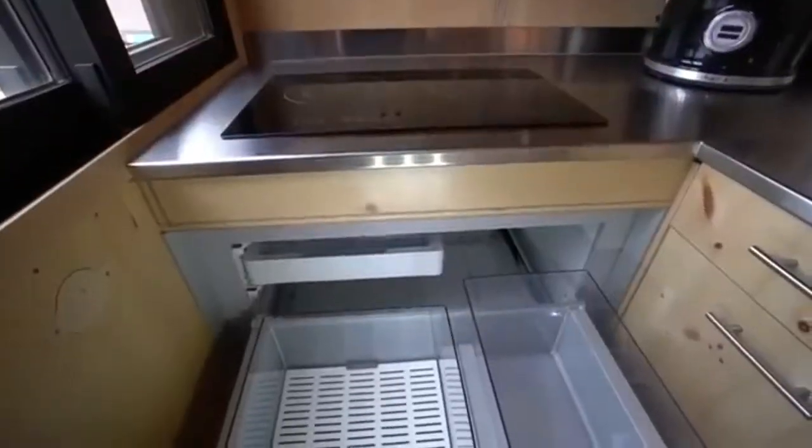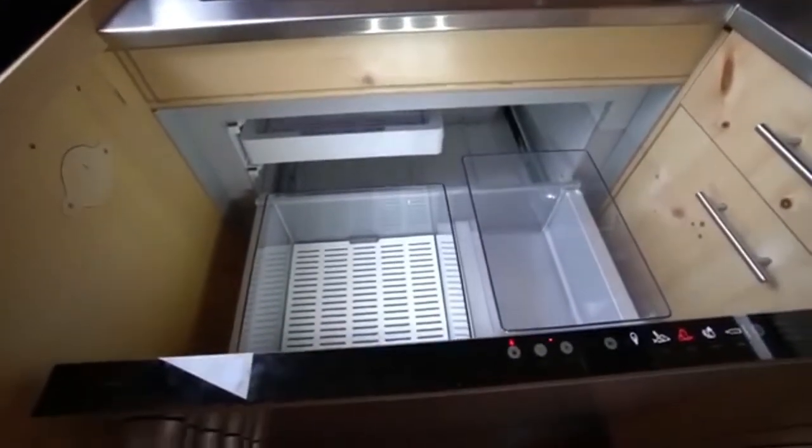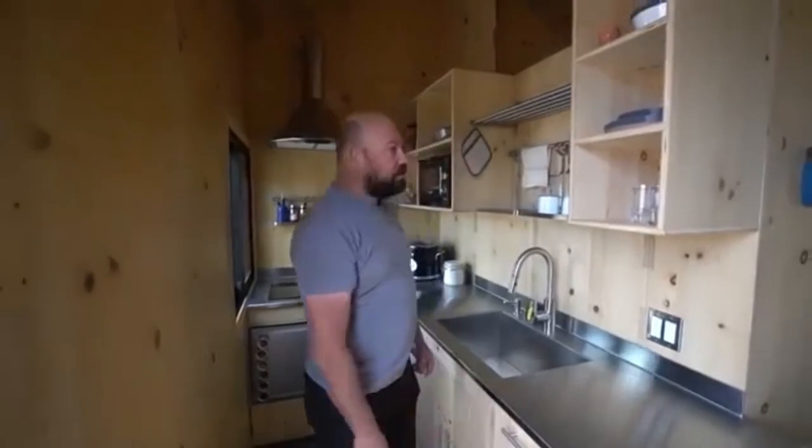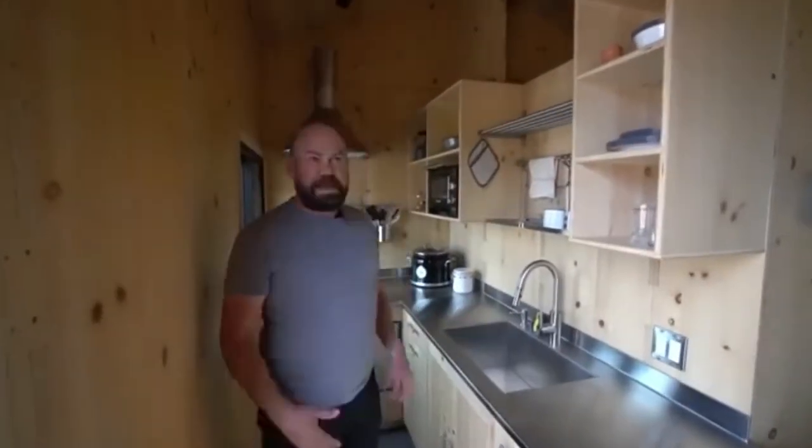This fridge is a drawer — it just fits right into the counter. It's small but very efficient. Lots of drawers, lots of storage. I sometimes think there's too much storage in this place. I think it's adaptable to any person's particular needs, and you can really make it home.